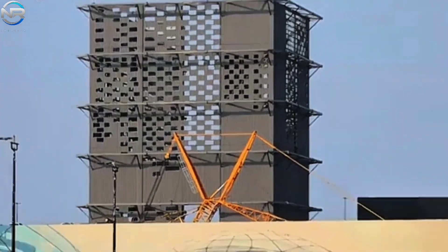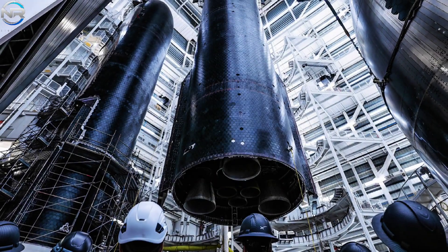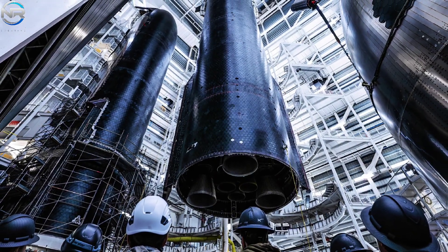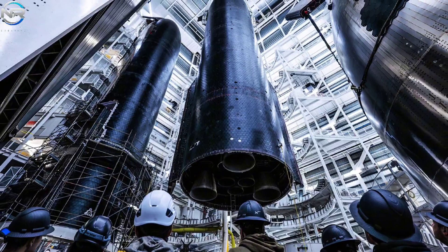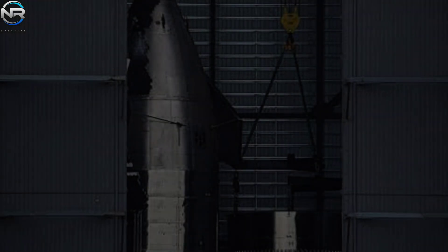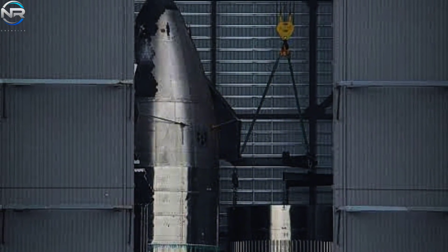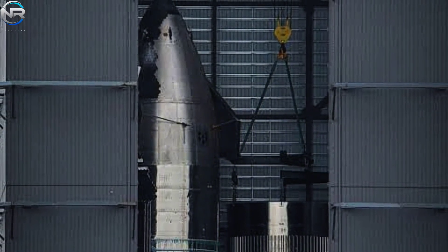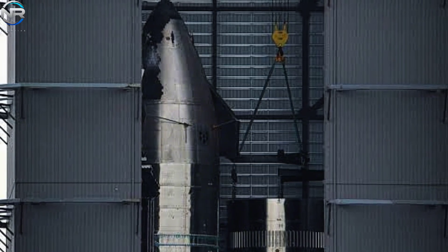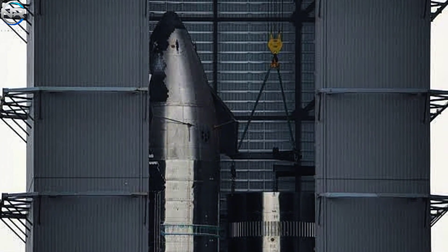Critical elements such as the nose cone have been observed inside the Star Factory, indicating that S38's assembly is nearing completion. Importantly, Ship 39, thought to be the inaugural Ship V3, shows signs of substantial improvement. The presence of a liquid oxygen header tank and nose cone observed inside the Star Factory indicates significant progress in airworthiness and performance, suggesting that S39 may make its public debut in the coming weeks.